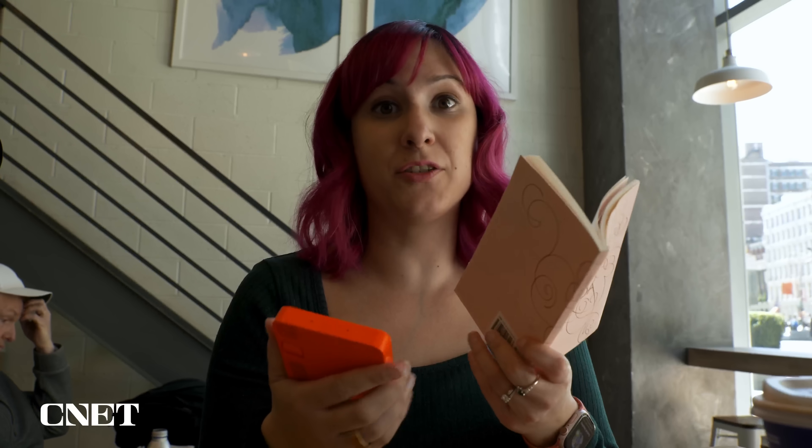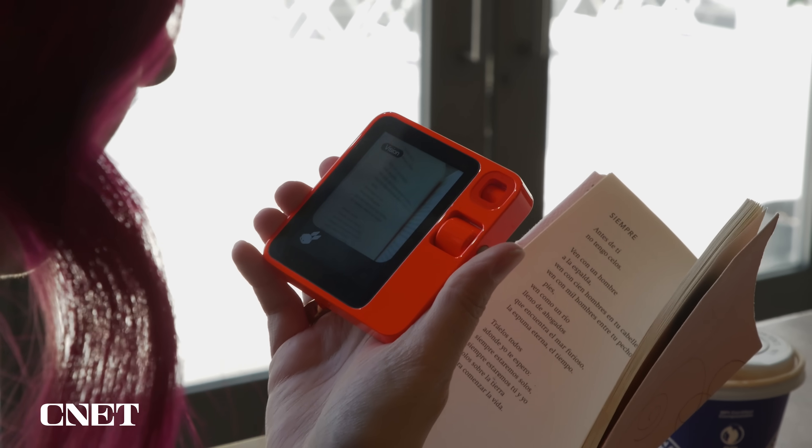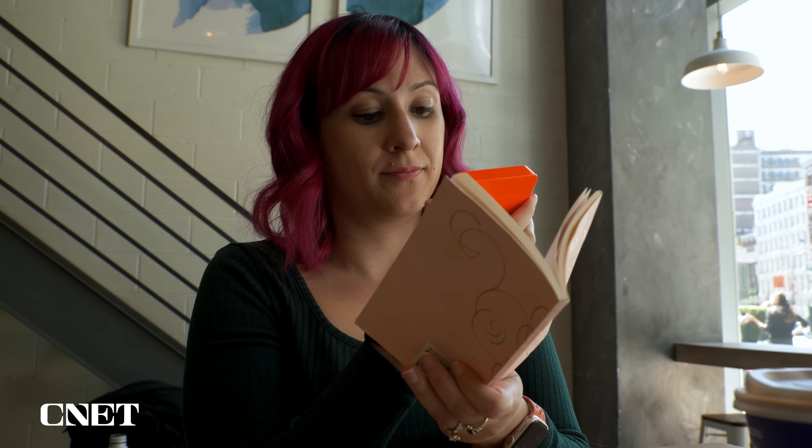I have this book of Spanish poetry and I'm going to see if the Rabbit R1 can translate it for me. Translate this text into English. Sorry, the translation feature is not available in Mission mode. Please switch to voice mode. So you cannot translate an image — you can only translate speech.